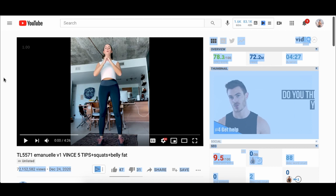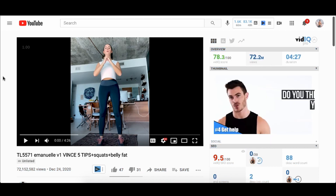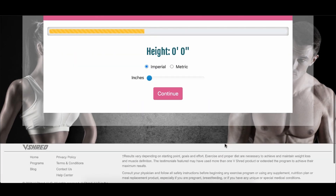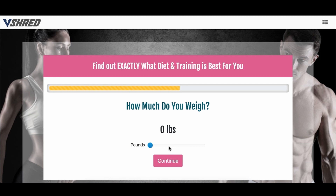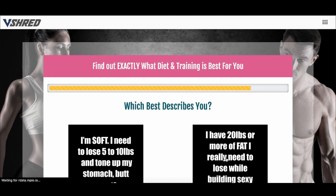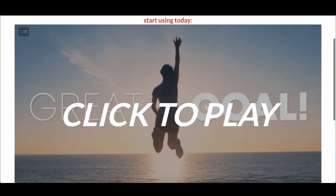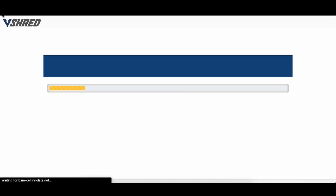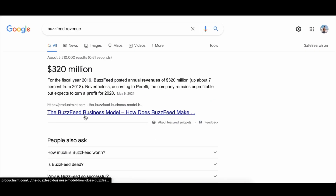These guys literally 10x'd them, so they're doing something right. They're running paid ads to a sales process, but what's key is they send everything to a quiz. This quiz has you fill in your information, and no matter what you put in, it leads you to a specific sales process or video sales letter — which is exactly what a lot of ClickBank offers look like. It's always a video sales letter with nothing else on the page, which is why it's so effective.